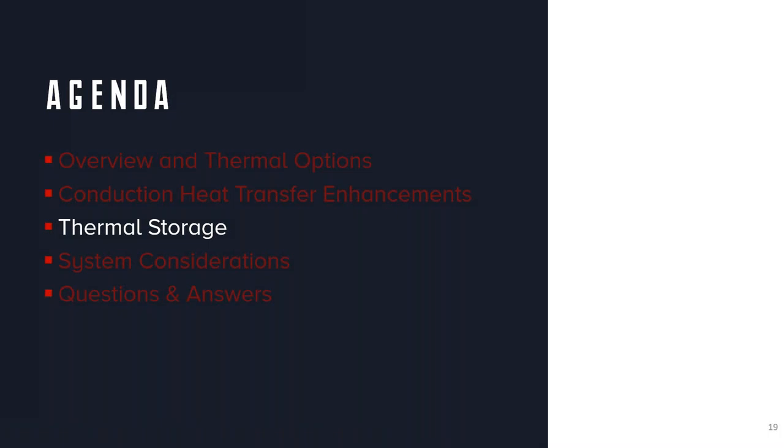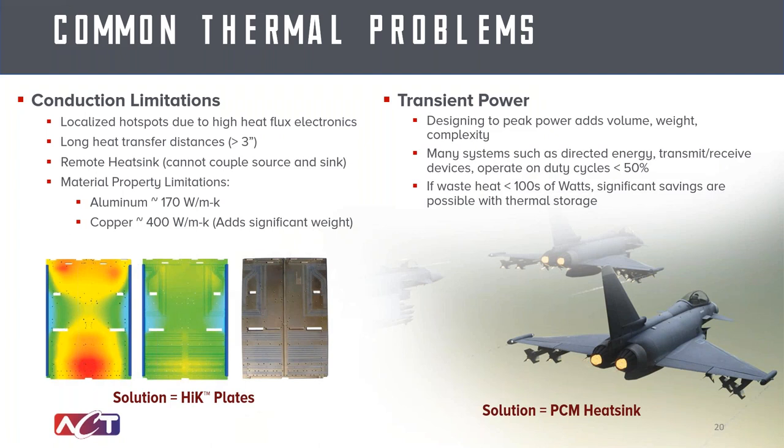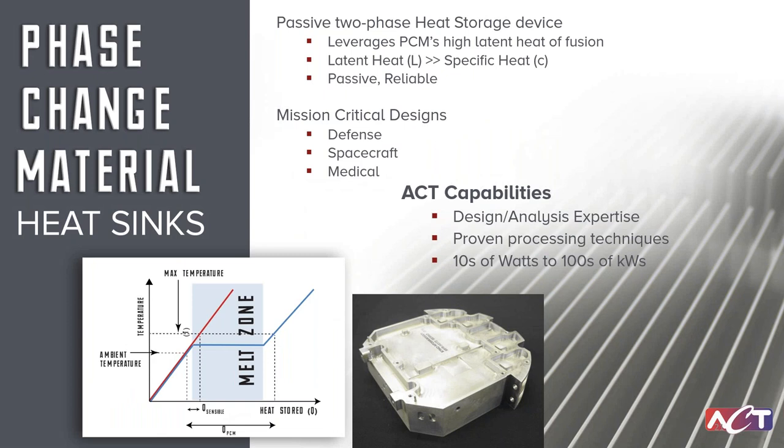The next thing we'll talk about is thermal storage. We talked about conduction limitations; now we'll talk about transient power. In many cases, the electronics or systems operating on an aircraft will not be on all the time. If they run on significant duty cycles, one of the things you can do as a design engineer is absorb heat during the on period and then dissipate it during the off period. That allows you to greatly reduce the overall size of your ultimate heat sink because you're designing to average power instead of peak power.